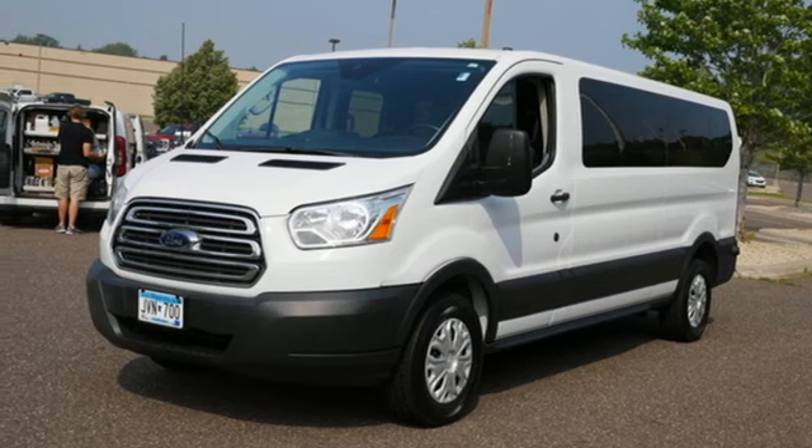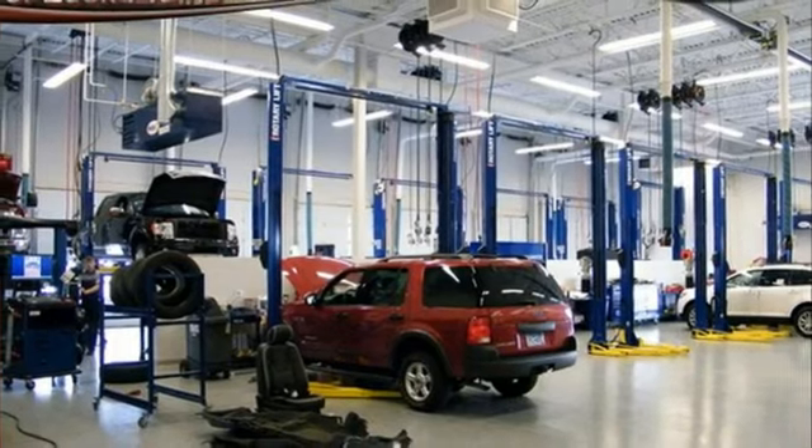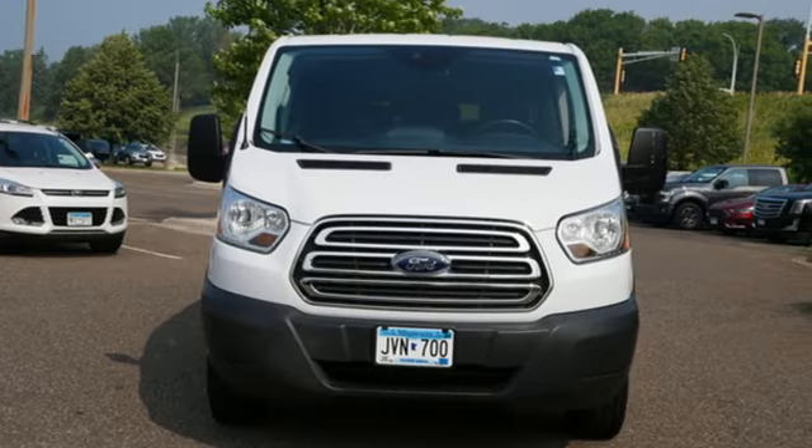AutoWeek remarks: for a commercial work van, it has a decent amount of style to it. Every generation has its Ford. This one's yours. Driving is believing — test drive it today.